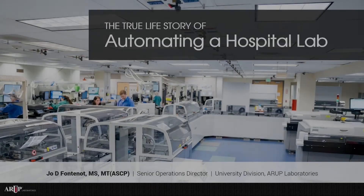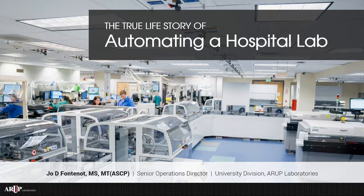Today we're going to talk about the exciting opportunity and experience of going from a state-of-the-art university laboratory to a highly automated laboratory and the lessons learned along the way. I'm Jerry Turner-Giacino, Vice President of Strategic Relations with ARUP. That means I get to work very closely with our clients as they work to address the issues of healthcare, improve patient care, and reduce costs.